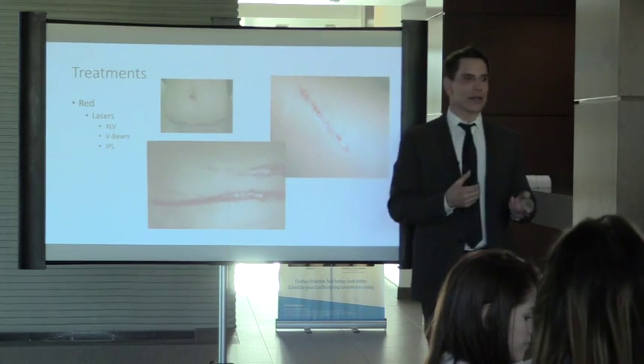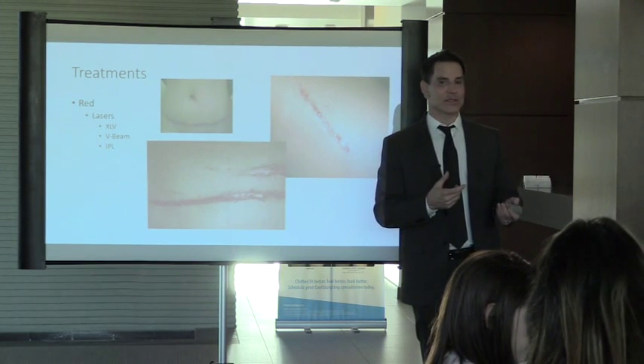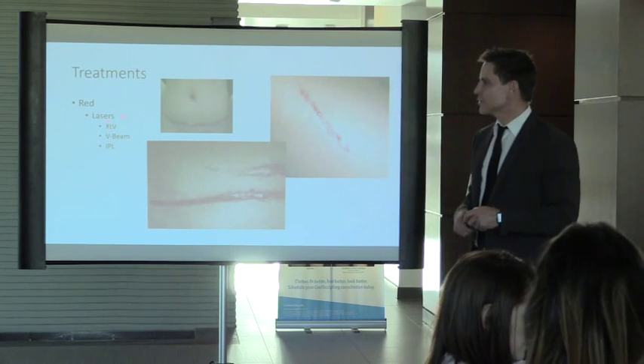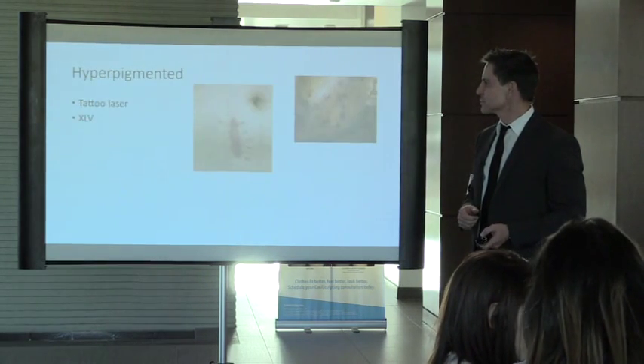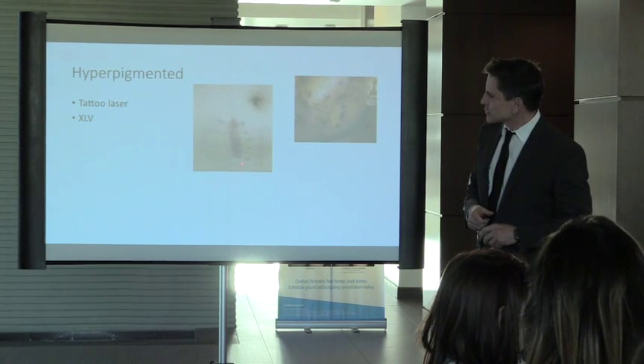We also have the IPL — IPL is not a laser. Why? It's a light source with multiple wavelengths, whereas the KTP and V-beam have single wavelengths. Now for darker skin types with brown pigmentation — we can use the tattoo laser.